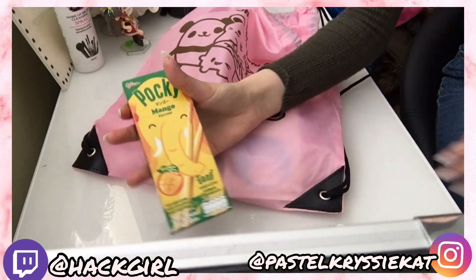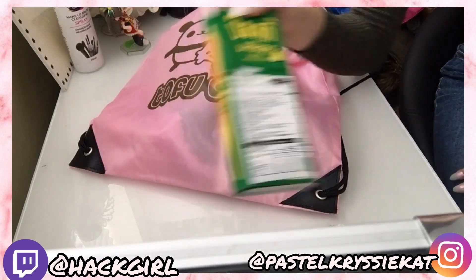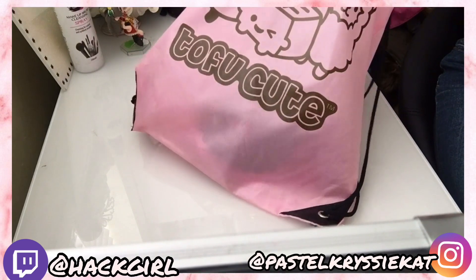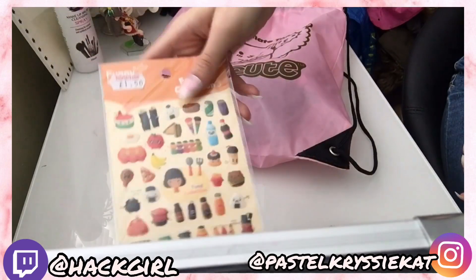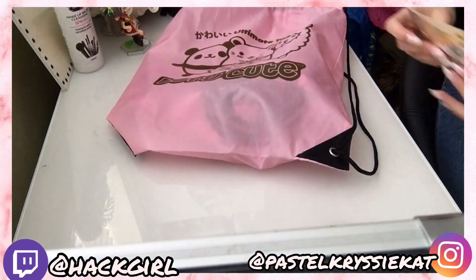Next up we have some Mango Pocky which I haven't actually tried yet but I will try at a later date. Here's some craft stuff - some little sticky pads and some really cute stickers. These are both worth £1.50 each.